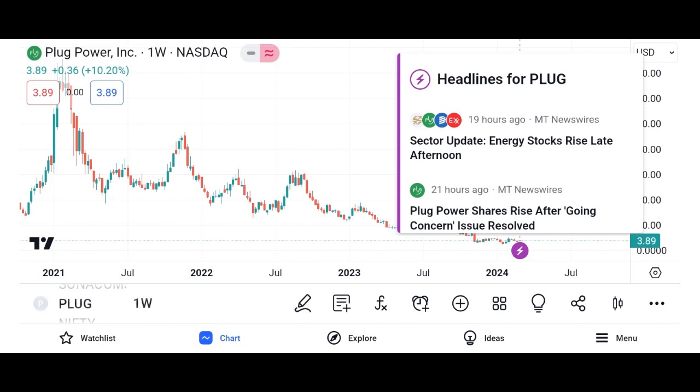Navigate to charging stations. Once you've found a charging station that meets your needs, use the app's navigation feature to get directions to the location. PlugShare integrates seamlessly with popular navigation apps like Google Maps and Waze. Check in and leave reviews. After using a charging station, consider checking in on PlugShare and leaving a review to help other EV drivers. Sharing your experiences can make a big difference in the community.